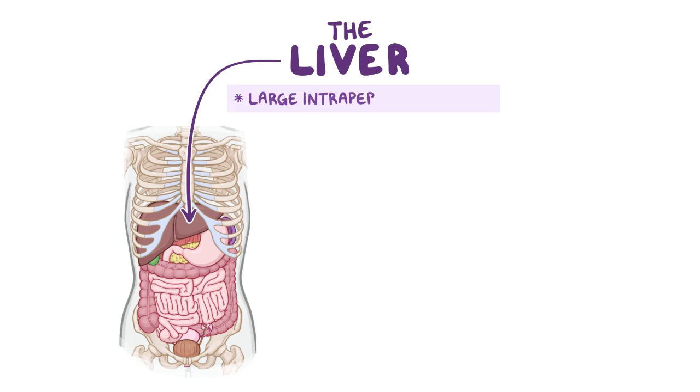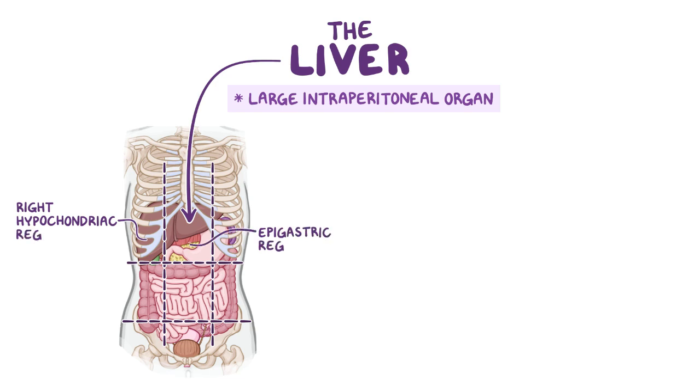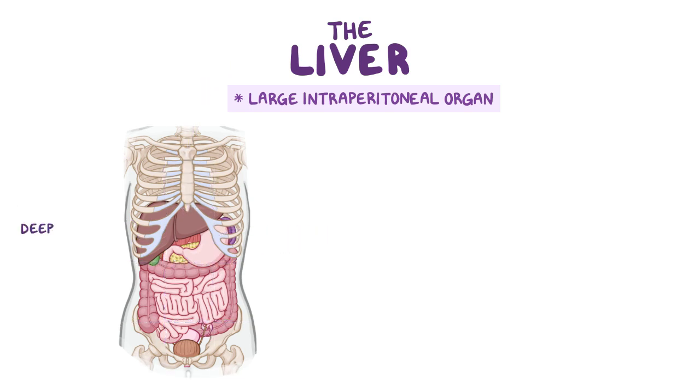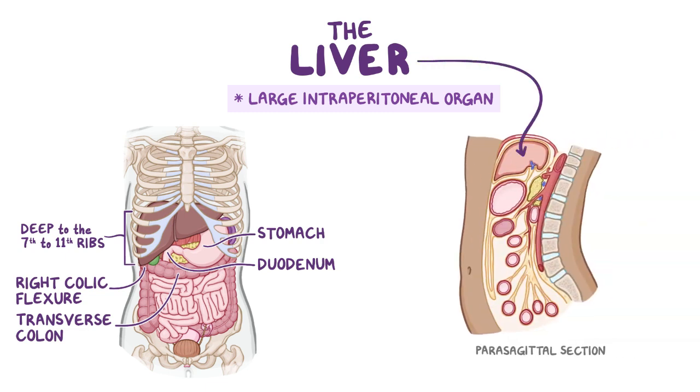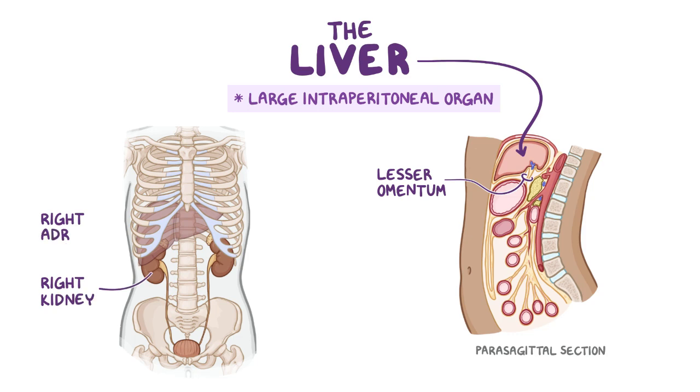The liver is a large intraperitoneal organ located mostly in the right hypochondriac and epigastric regions of the abdomen, deep to the 7th to 11th ribs. It sits just to the right of the stomach, with some of the liver covering its anterior surface. It is superior to the duodenum, the right side of the transverse colon, and the right colic flexure. Most of the liver is anterior to the lesser omentum, and it is anterosuperior to the right kidney and adrenal gland.